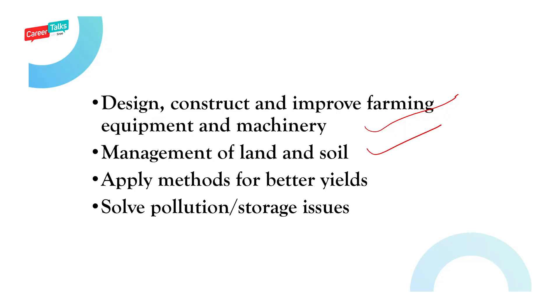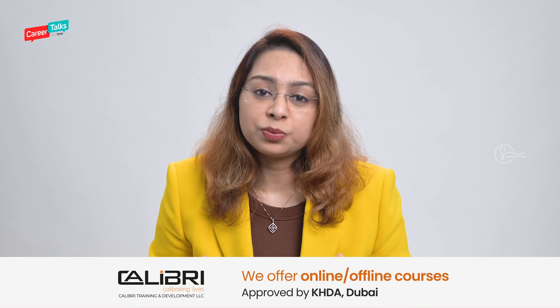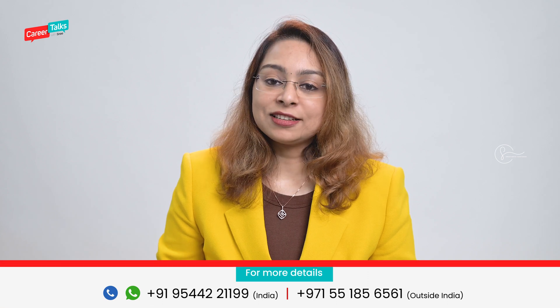You also learn to manage land and soil, and apply different methods from technology and engineering for better yields. You solve pollution and storage issues. A lot of pollution problems are happening right now, so technology has to be found to reduce these issues. When it comes to storage, insects can damage large quantities of agricultural products — this is a serious issue — and agricultural engineers apply technologies to avoid all these problems.